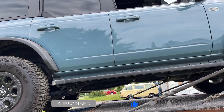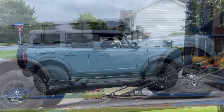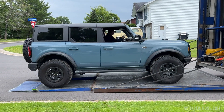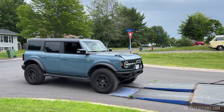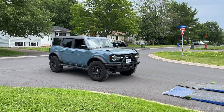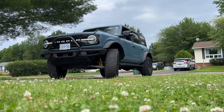After a couple of meetings and some site visits and trail rides we did together, they sent me down these two Broncos — two four-doors: a Badlands and a Wild Track. Both are Sasquatch packages, and this is my first time getting my hands on them. These are my first impressions.